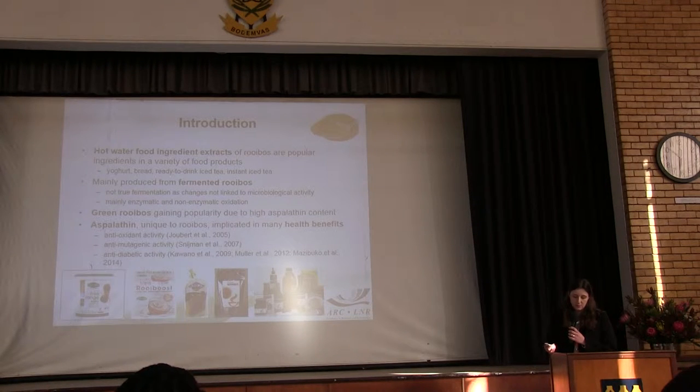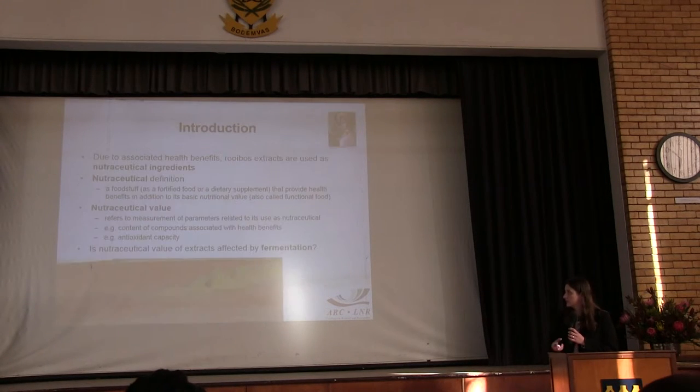Extracting is unique to rooibos and has been linked to many of the health benefits associated with rooibos, such as anti-oxidant activity, anti-mutagenic activity, and anti-diabetic activity. Due to these health benefits, extracts are often used as nutraceutical ingredients.